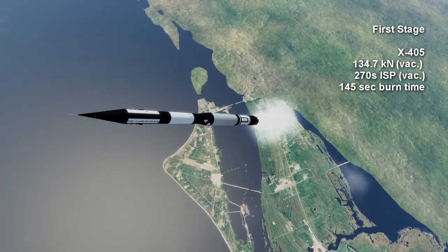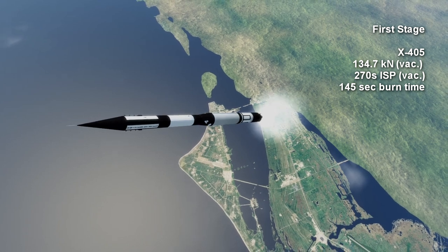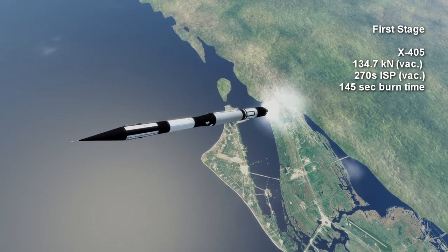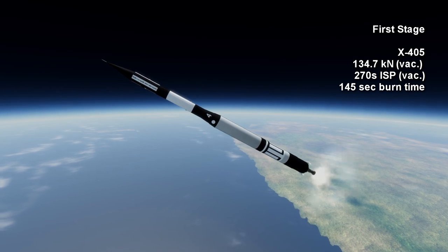Vanguard's first stage was a single X-405 engine burning kerosene and liquid oxygen to provide a vacuum thrust of 134.7 kN for 2 minutes and 25 seconds. At the surface, it had a specific impulse of 248 seconds and a vacuum ISP of 270 seconds.